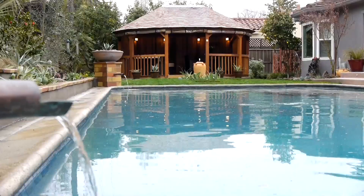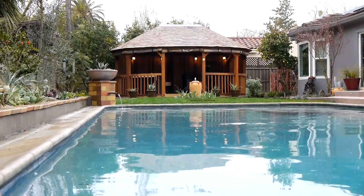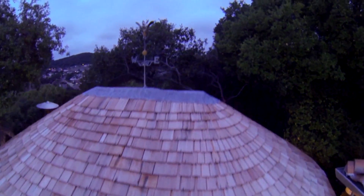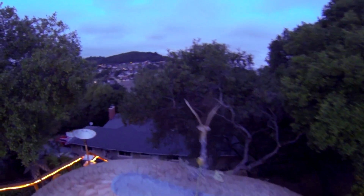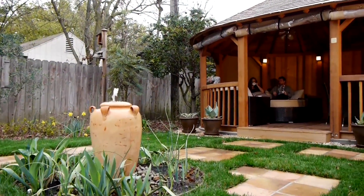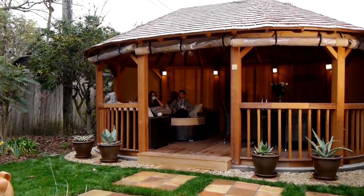We were looking to do a remodel in our backyard and needed a structure to fit with our aesthetic, and we saw Kensington Garden Rooms at the Sacramento home show and absolutely fell in love with it. We felt extremely comfortable — they were clearly hard-working, so as a result you feel very comfortable having them in your home and in your garden, working on making this beautiful garden room.